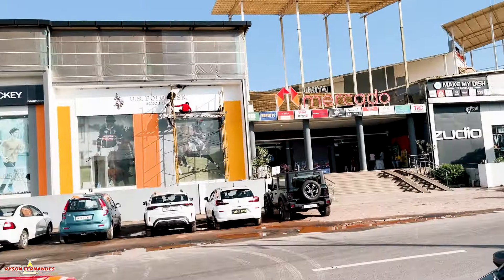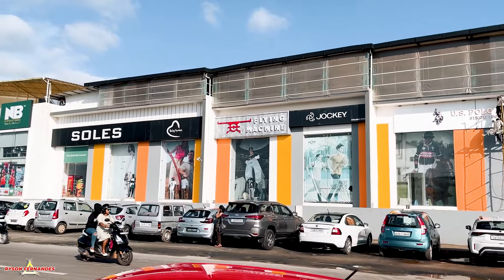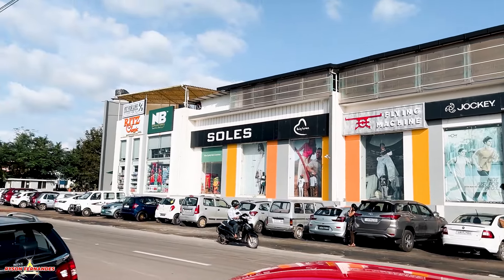Today I have come to another famous place called Ritz Classic. It is a very famous restaurant here in Goa. If you are coming to Goa, don't miss this restaurant. At the moment I'm standing right outside of the complex, so let's go inside and check it out. It is going to be a very interesting video.